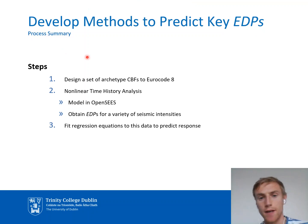To address the first question — can we develop a method to predict key EDPs — our approach was to design a large set of archetype braced frames in accordance with Eurocode 8, model each frame in OpenSees, select a large number of ground motion records, and carry out many non-linear time history analyses. This gives us a large data bank of peak interstory drift and peak floor acceleration EDPs, and we then fit regression equations to this data so we can predict the response of other frames.